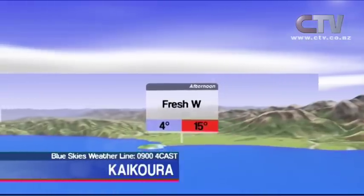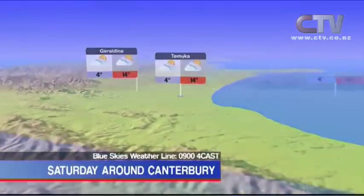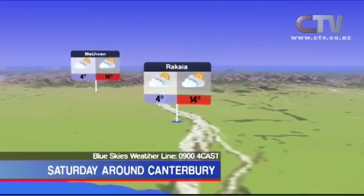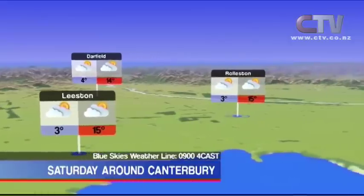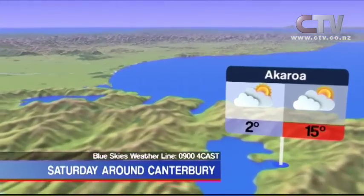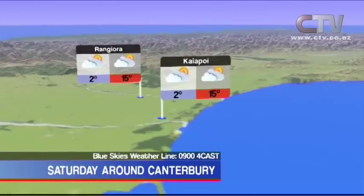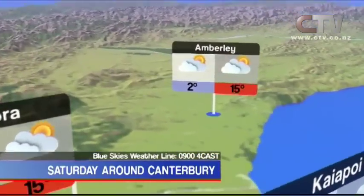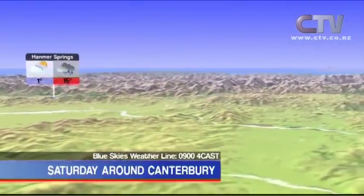The rest of Canterbury can also expect a fine Saturday. Temuka and Geraldine can expect a high of 14 degrees. Methven, 14 degrees. Rakaia, 14 degrees expected. Darfield, 14 degrees set for tomorrow. Leeston, 15 degrees for you. Rolleston and Lincoln, 15 degrees for you also. Over in Akaroa, 15 degrees is your high for Saturday. Out in North Canterbury — Kaiapoi, Rangiora and Amberley — all on 15 degrees. Culverden, Hanmer Springs and Cheviot, a nice day with some cloud about and a high of 15 degrees.